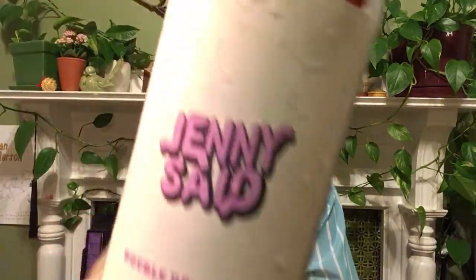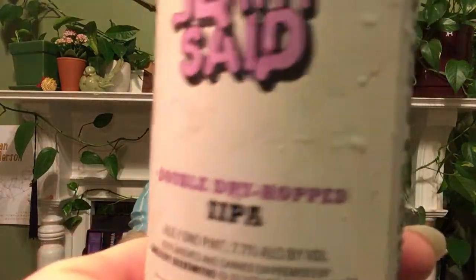Hi, another new Single Cut beer came into the area. It's Jenny Said, and also the double dry hopped version. They've only made their regular single dry hopped version once and I haven't had that one. This one showed up in the Boston area. It was canned May 24th, so that was about three weeks ago.